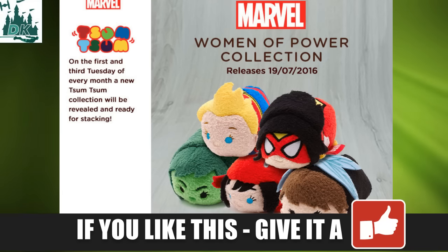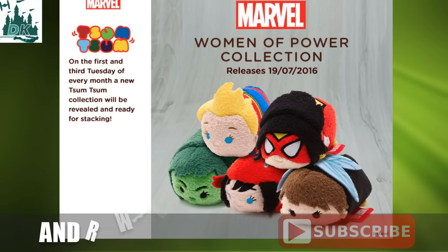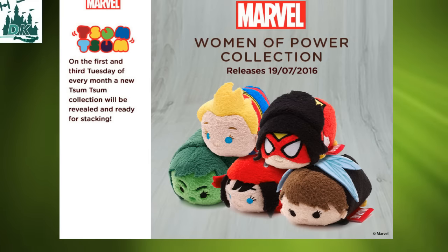Also announced today, coming in mid-July you're going to get the Marvel Heroine set which includes characters such as Captain Marvel, She-Hulk, Spider-Woman, Wasp, and also Elektra. This is a great looking set. No official confirmation yet that it's coming to the US but I suspect it will be — it just happened to be that DisneyStore haven't updated their site at the time of recording this.